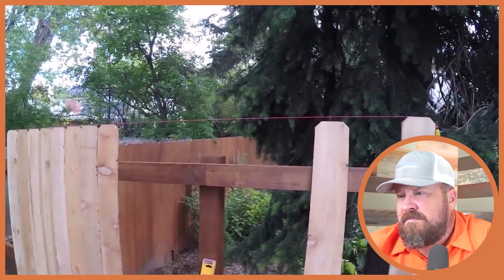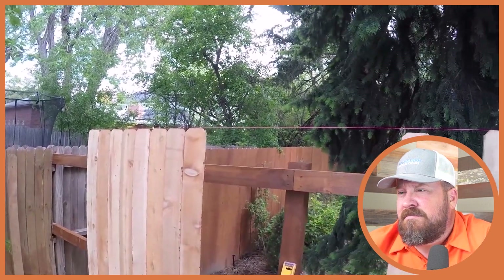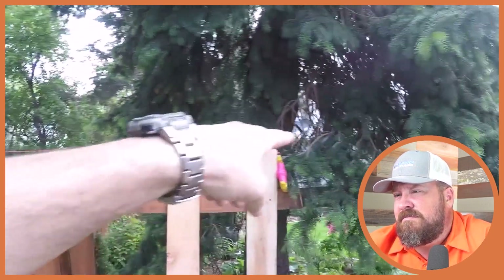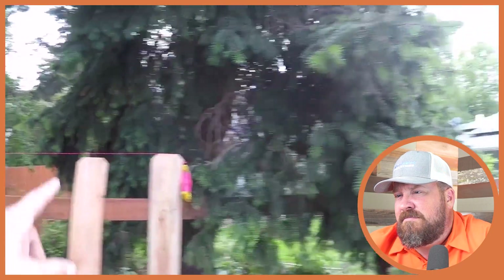He only does a certain length of fence pickets at a time because you can get droop in your string line, so he works in about 10-foot sections and then moves the string down. This is the first time he's seen a moving string line — he's used moving jigs that span about half a section at a time for the same reason, so they follow the terrain of the two-by-fours nicely.